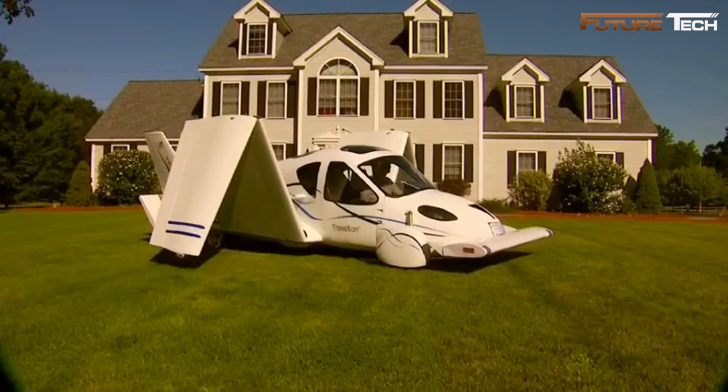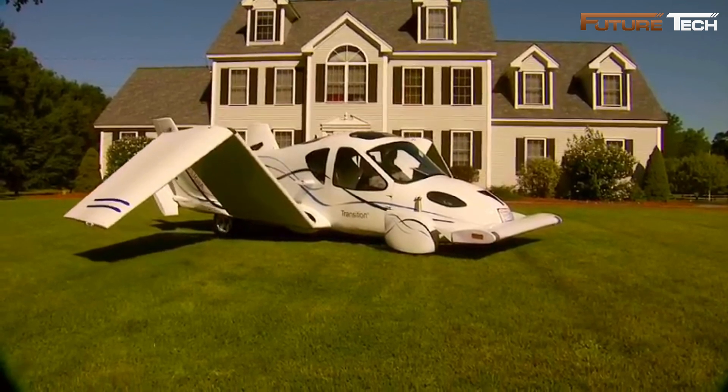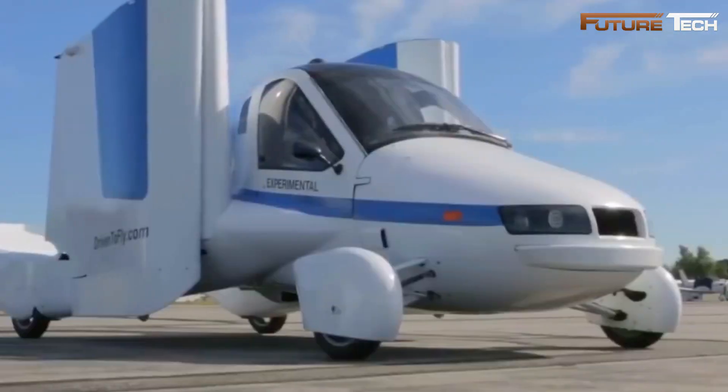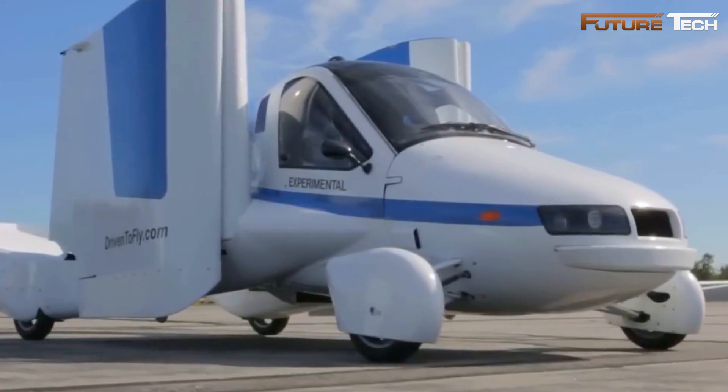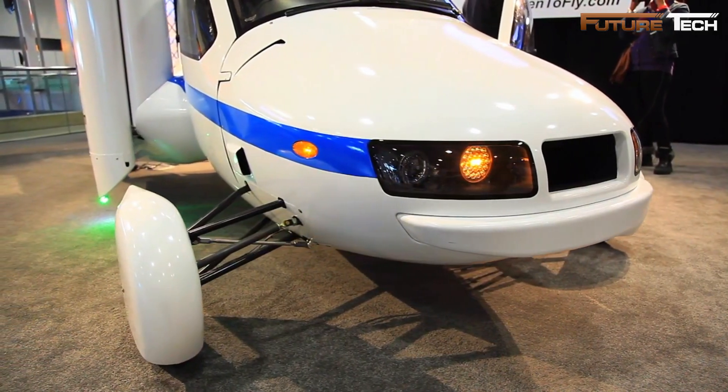The Transition fits into a standard garage, measuring 18 feet in length, 7 feet in width, and 6 feet in height in driving mode. It is powered by a Rotax 912 ULS piston engine, capable of running on both automotive premium unleaded gasoline and aviation fuel.